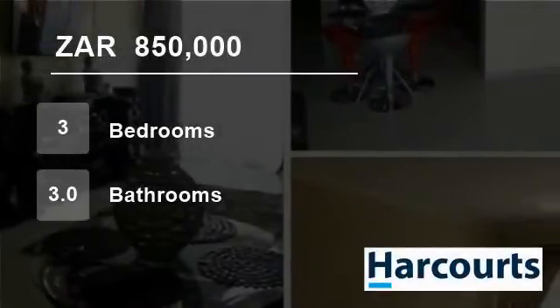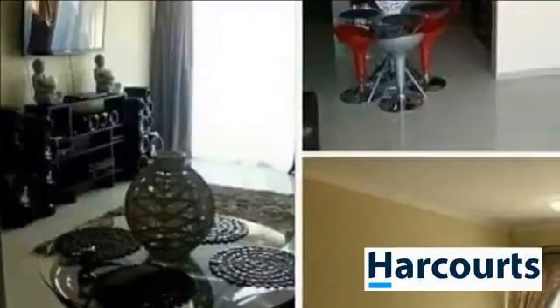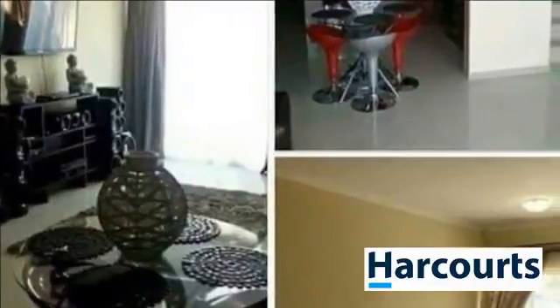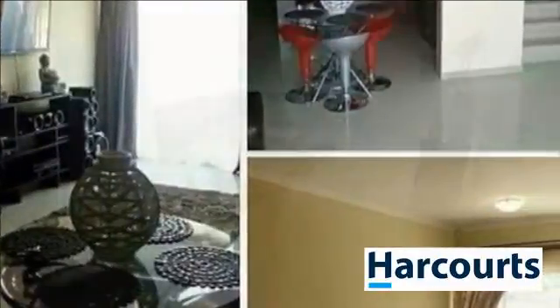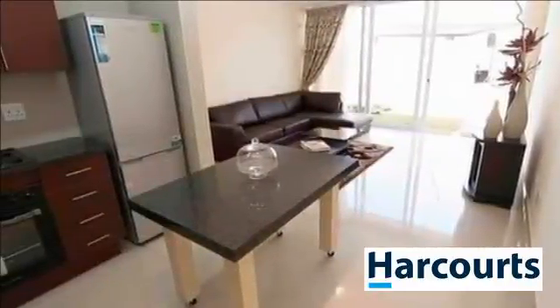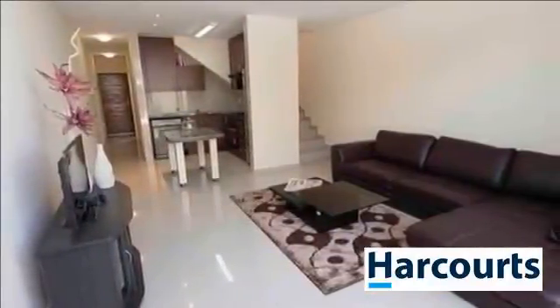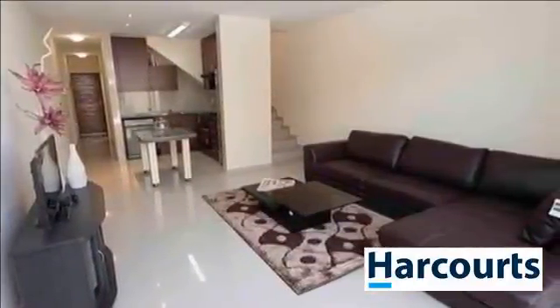Welcome to this three-bedroom townhouse for sale in Emalahleni, South Africa for R850,000. Sectional title duplex unit in the popular Die Heuwel Estates, Die Heuwel Extension 1, Witbank. Luxurious finishes throughout this lovely home.